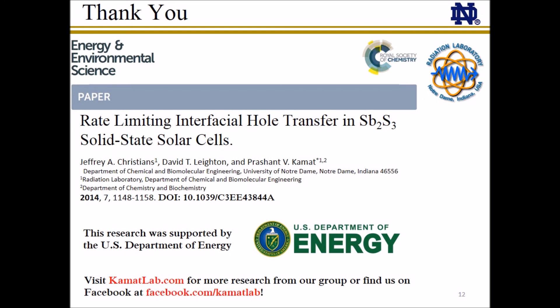I would like to thank you for watching this webinar presentation on our paper, Rate-Limiting Interfacial Hole Transfer in Antimony Sulfide Solid-State Solar Cells. You can find the complete manuscript online published in Energy and Environmental Science. For more information on our research group and other work and events, visit kamatlab.com, or find us on Facebook at facebook.com/kamatlab. Thank you.